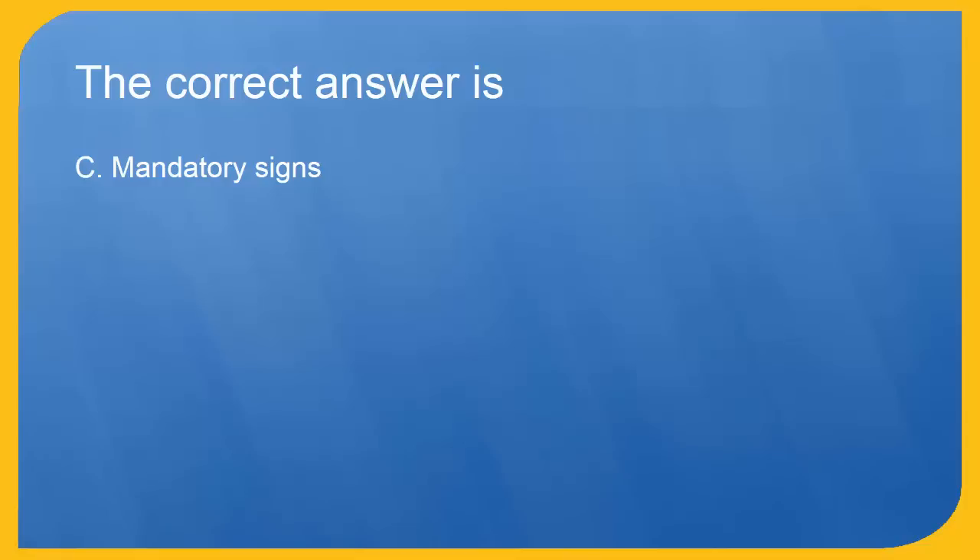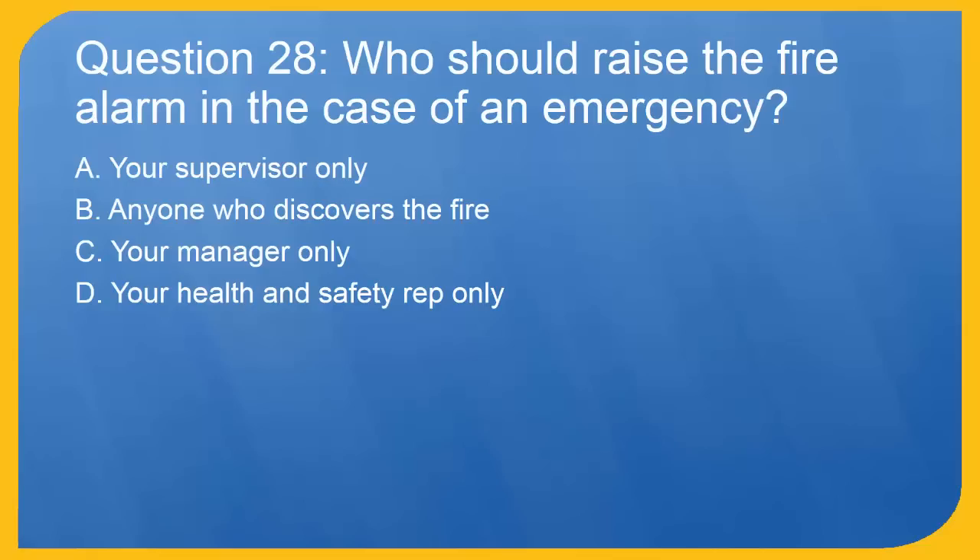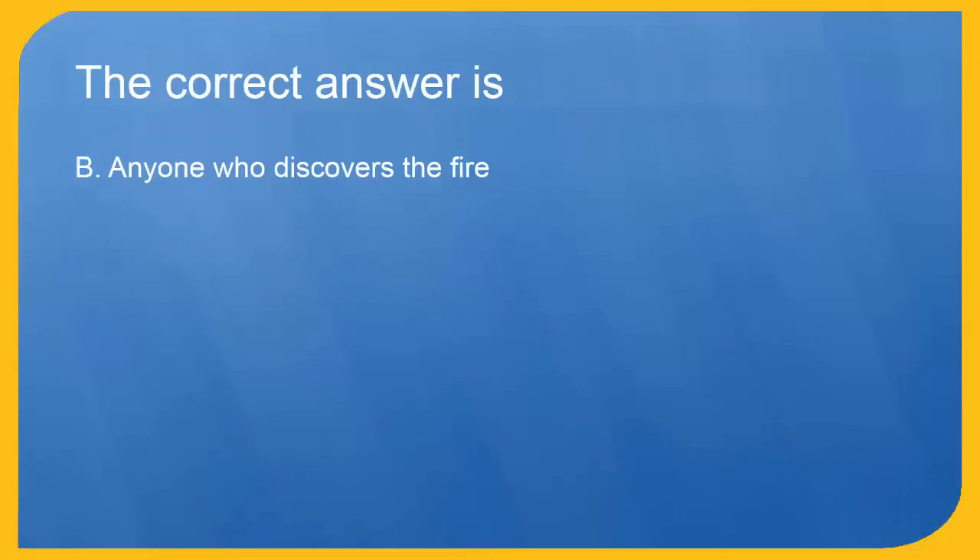Question 28: Who should raise the fire alarm in the case of an emergency? A. Your supervisor only. B. Anyone who discovers the fire. C. Your manager only. D. Your health and safety rep only. The correct answer is B. Anyone who discovers the fire.